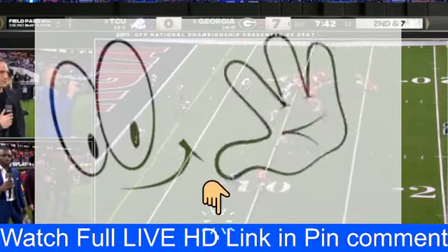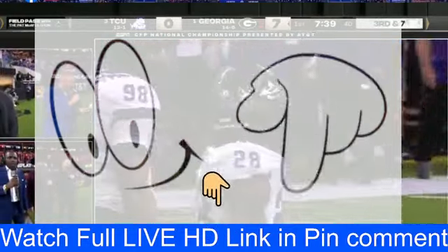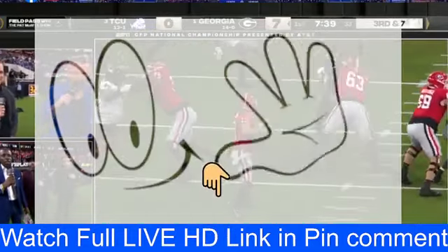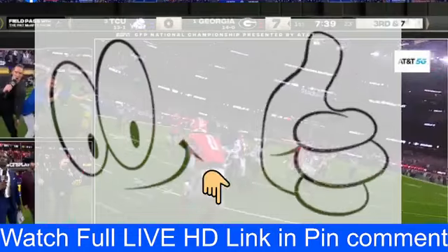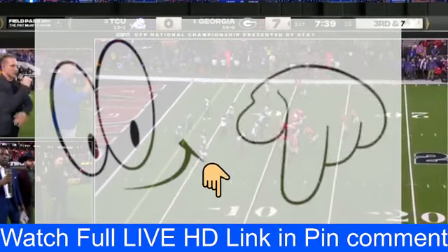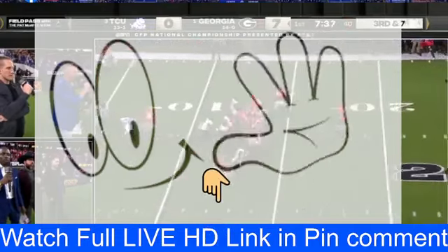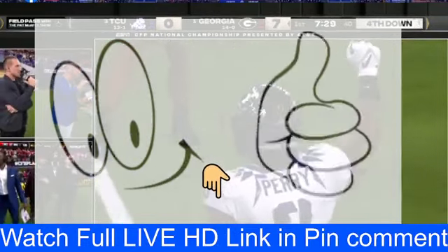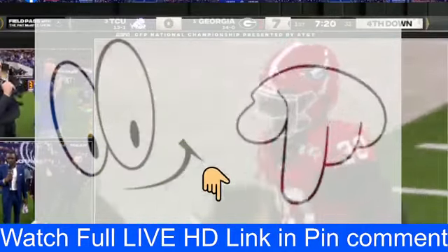Stetson Bennett to Aiden Shocker — right across the middle. Millard Bradford — debut. Washington is huge — that's a big body to get around down in the red area. Third and seven, ball inside the ten. TCU needs to get off the field and hold them to a field goal. Stetson Bennett, fake snap — reading the defense left, right, back left. Good tackle! Massive tackle — Mark Perry. You'll give that one up every time.